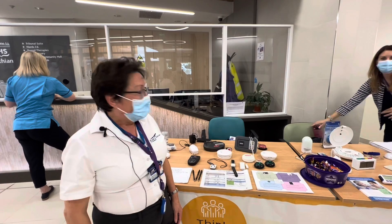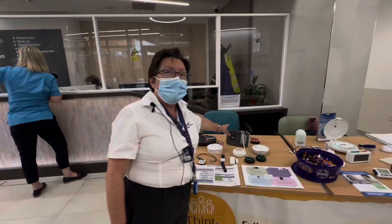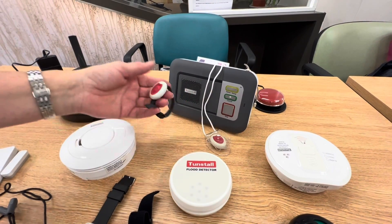Generally with the community alarm, you would have a pendant that somebody would wear either around their neck or on their wrist.